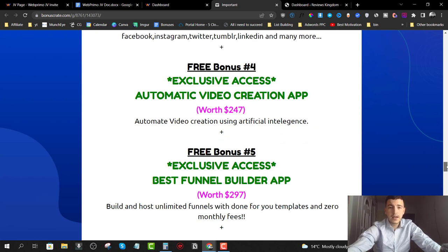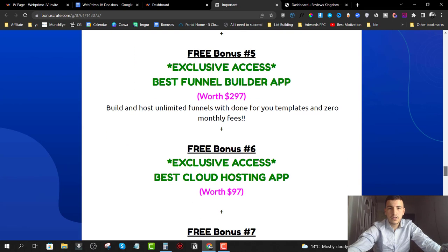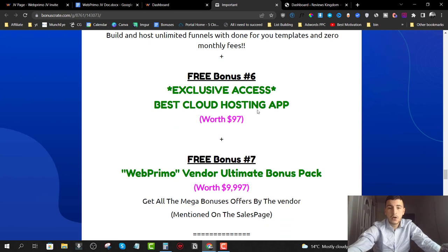Bonus number four is the automatic video creation app, which allows you to create videos using artificial intelligence. We're also giving you the best funnel builder app to build unlimited funnels with done-for-you templates and no monthly fees. For cloud storage, we'll give you a free account to host up to 250 gigabytes of files completely free — compared to Google Drive which is limited to 50 gigabytes before you have to upgrade to a paid plan.